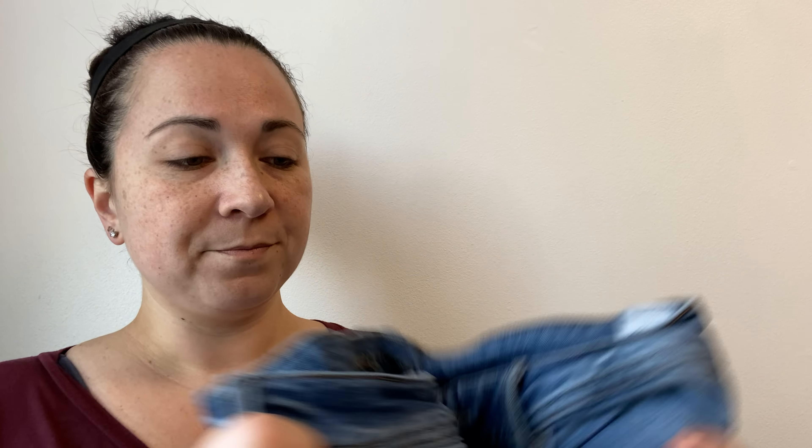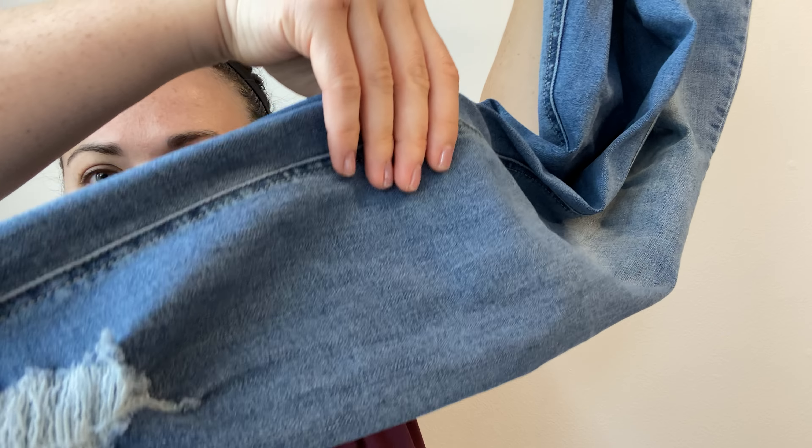I'm also going to send this pair of Maurices jeans. I thought these were really cute — they're distressed, they have a raw hem, and they're skinny. I've seen before that Maurices sells well on ThredUp, so people buy it. It's not for a ton of money, but I'm sending them. I'm not telling you to send in what I send in — this is just what I send in.